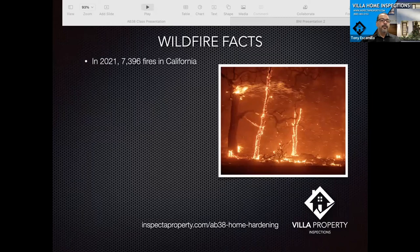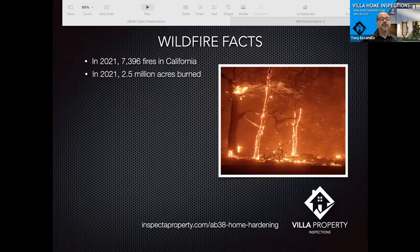Some wildfire facts: in 2021 there were almost 7,400 wildfires in California. The ongoing consensus is that we no longer have a fire season here in California — fire season is pretty much year-long. As we speak right now we have red flag warnings and Santa Ana winds later today and into tomorrow, with all fire stations on high alert. Two and a half million acres burned just last year.